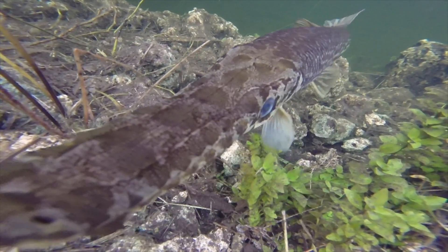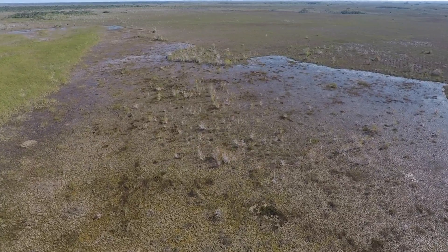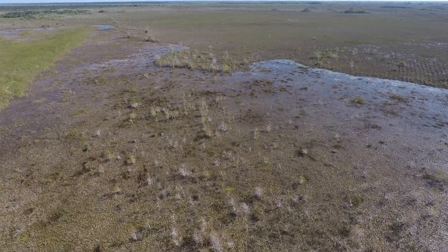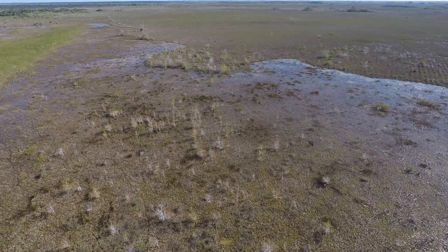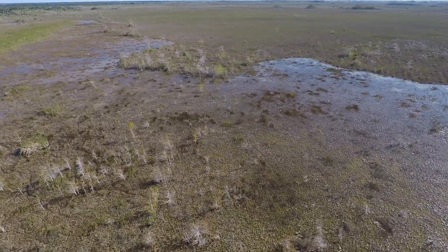For three days, I had the opportunity to explore this incredible location, filming and interacting with its stunning natural wonders. In this video, I will be showing you some of the incredible organisms that I found, and how they contribute to the overall health of the ecosystem.